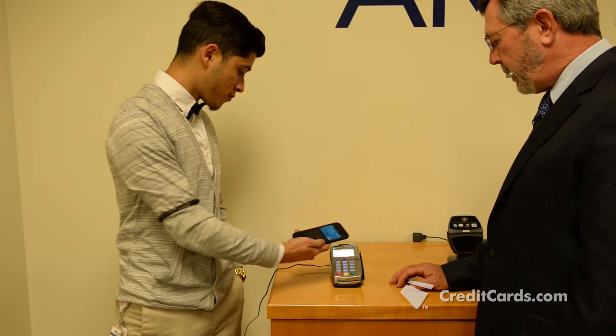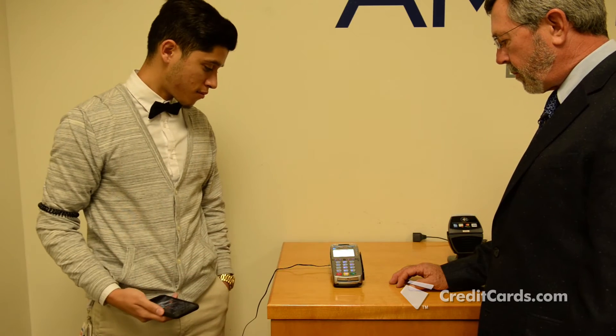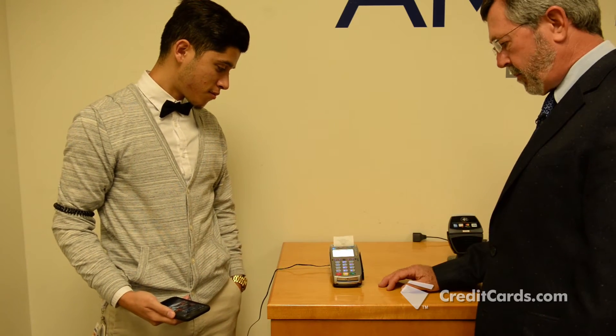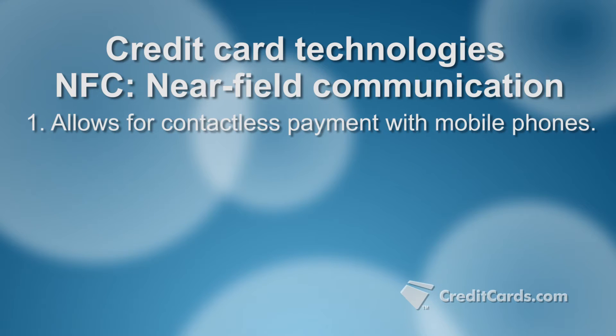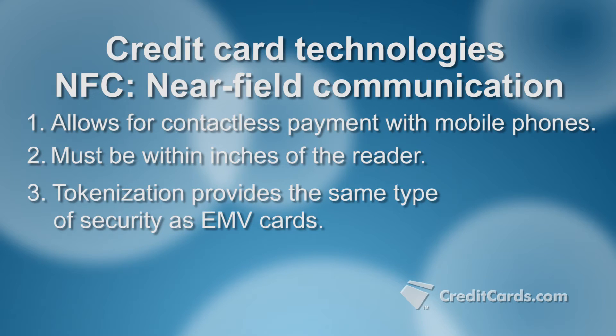Another payment option that uses tokenization: mobile wallets such as Apple Pay and Android Pay. These wallets use NFC, or near-field communication technology, to allow you to pay by holding your phone within inches of the reader. NFC uses radio waves to transmit information at a short range. Tokenization means you get the same fraud protection as EMV but without having to insert or swipe a card. NFC is also used in contactless payment cards.